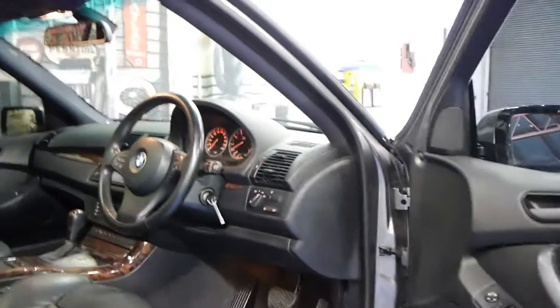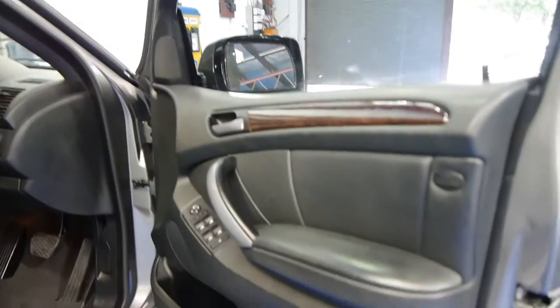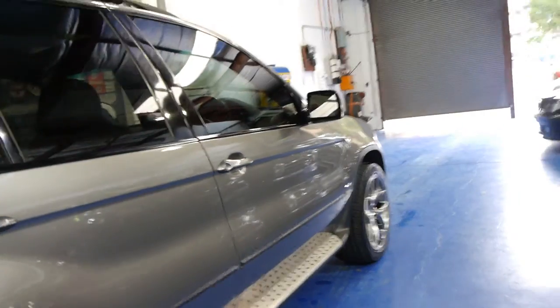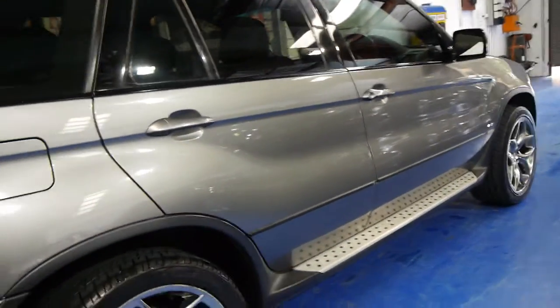I've actually got four X5s at the present time. The V8's got plenty of power, yet it's actually got a very good fuel consumption for its size, which is surprising.